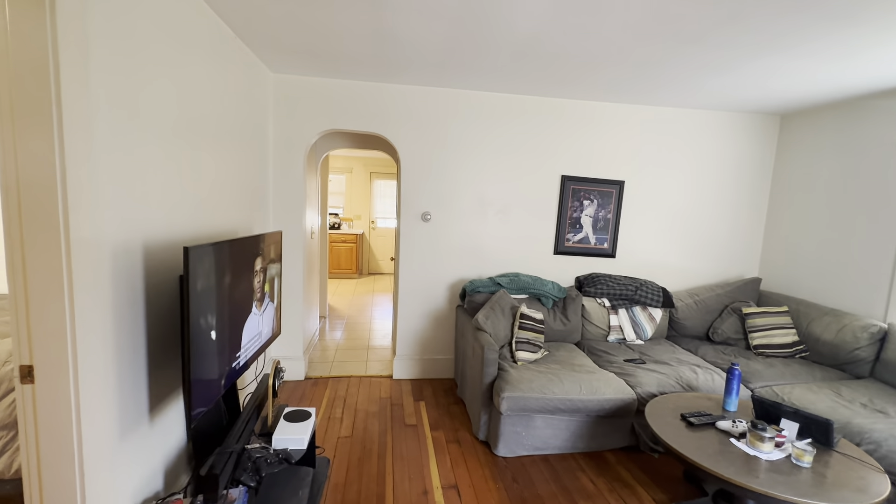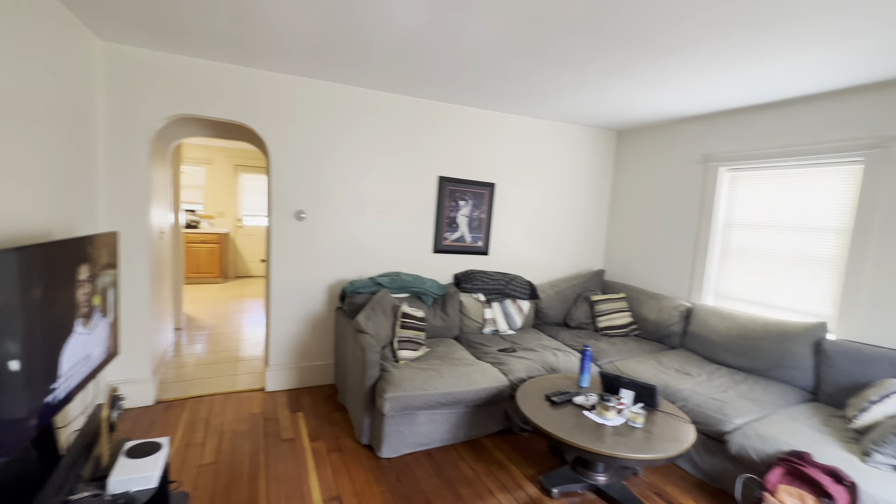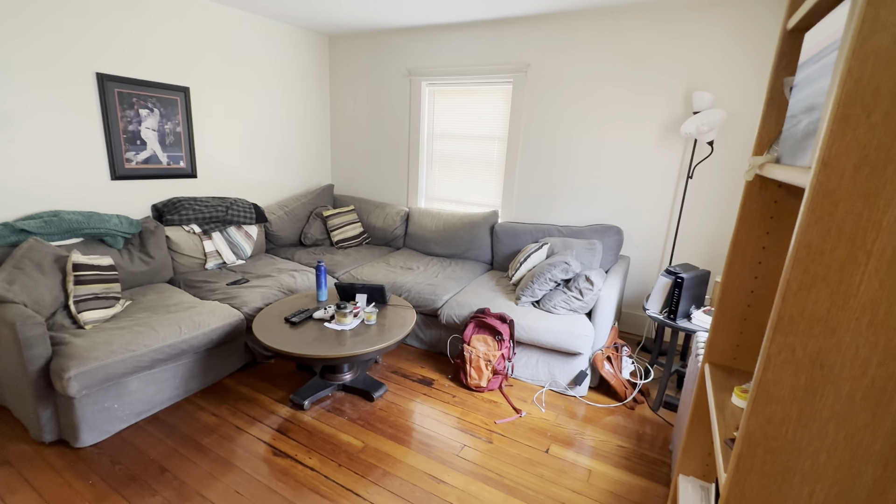This is Morgan with Shillelis Real Estate. We're here at 130 Arlington Street in Watertown. It's a two-bed, one-bath on the first floor of a two-family.